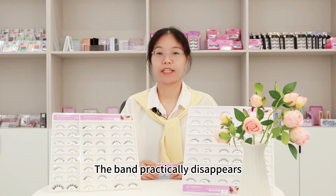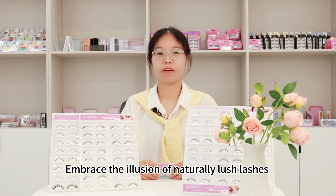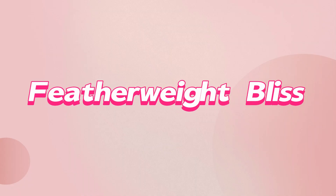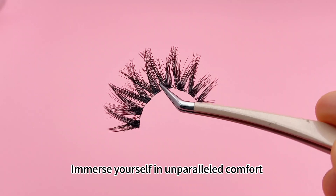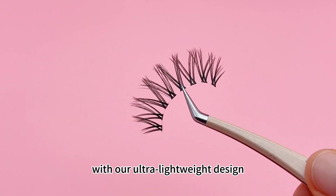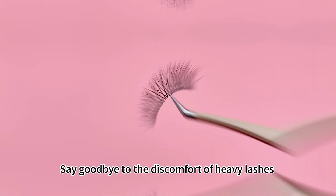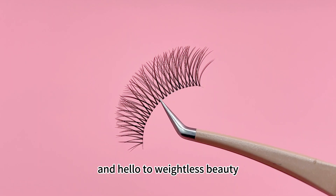The band practically disappears, leaving your lashes to take center stage. Embrace the illusion of naturally lush lashes without any visible attachment. Immerse yourself in unparalleled comfort with our ultra lightweight design. Say goodbye to the discomfort of heavy lashes and hello to weightless beauty.